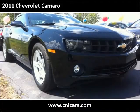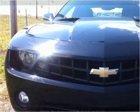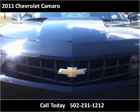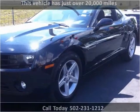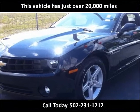This 2011 Chevrolet Camaro is available from Craig & Landreth Cars Fern Creek. This vehicle has just over 20,000 miles.